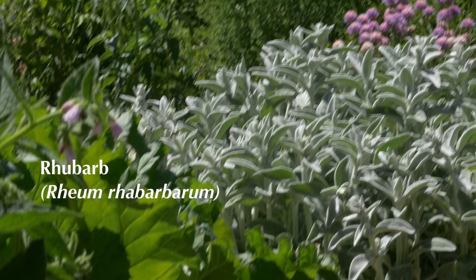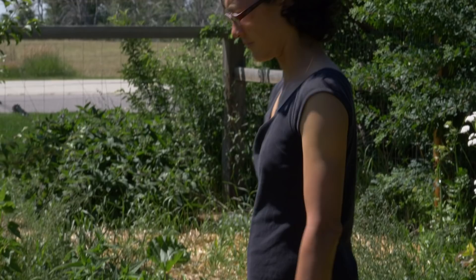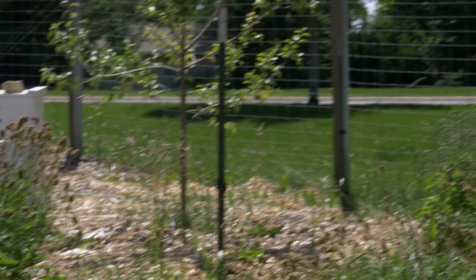And then over here, we have rhubarb. Next to the comfrey, we have more lamb here, chocolate peppermint, and some bee balm back here. Another gooseberry. And then down in this area, we have some hazelnuts that seem to be doing well — we haven't gotten production off of those yet. Two hazelnuts and then another currant right here. There's also valerian root right there, which is a great medicinal.